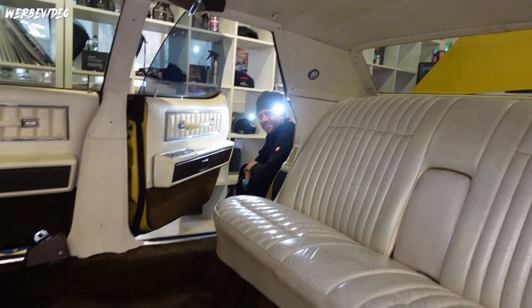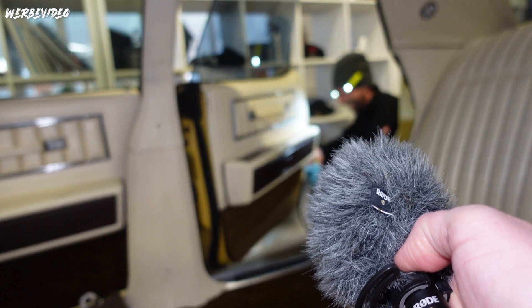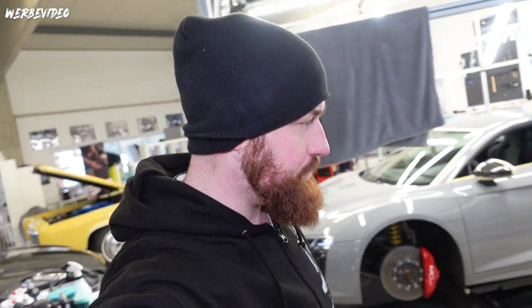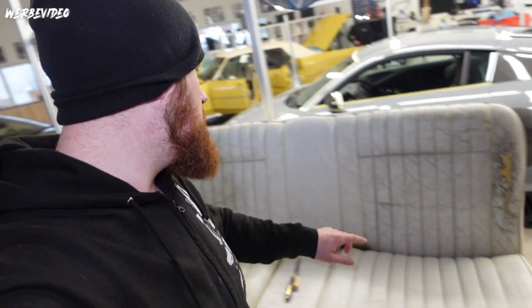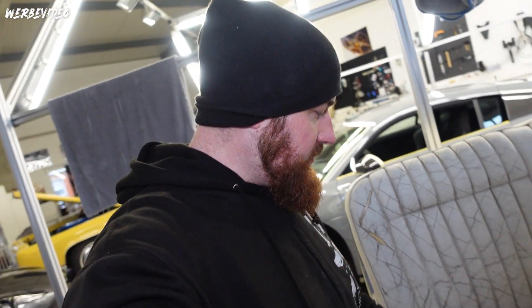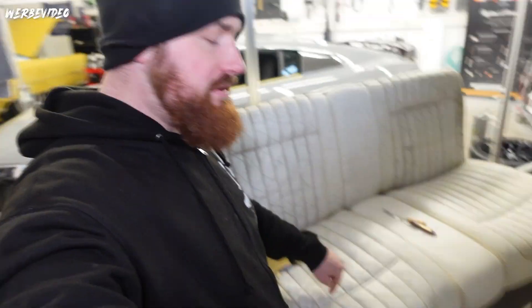Bist du immer noch motiviert? Schreib mal, wie war die Nacht heute für dich, als du das Ding sauber gemacht hast? Ihr seht, es läuft. Dann sind wir immer noch an der Sitzbank von unserem Osterprojekt dran. Da hat meine Frau gestern den ganzen Tag Vollgas gegeben. Die haben jetzt hier schon mal die erste Spachtelschicht drauf, auch teilweise schon geschliffen. Hier müssen wir noch Lederstücke einsetzen und unterklebt haben wir es auch schon. Das müssen wir quasi hochspachteln. Also das wird auf jeden Fall eine coole Geschichte. Wir sind jetzt bei der ersten Spachtelschicht, müssen noch ein paar Mal drüber, bis wir die Risse schön aufgefüllt haben.